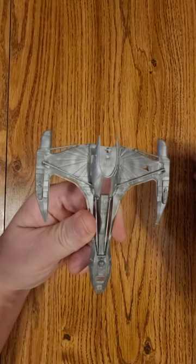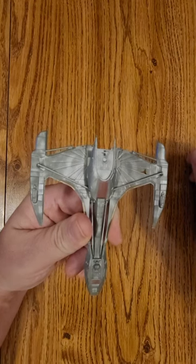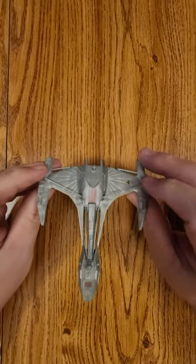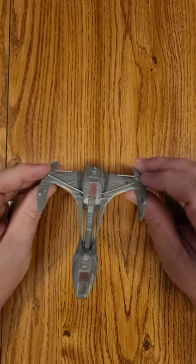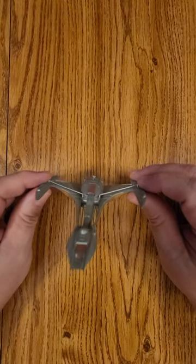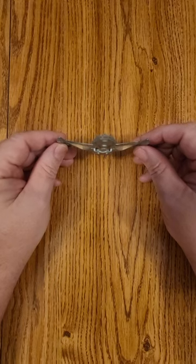Hi everybody, this is Dennis bringing you the quick look of Eagle Moss' the Klingon Raptor. Very similar in design to what you see a lot of the Klingon ships today. This was first encountered by Starfleet in the year 2151, watching the TV show Enterprise.